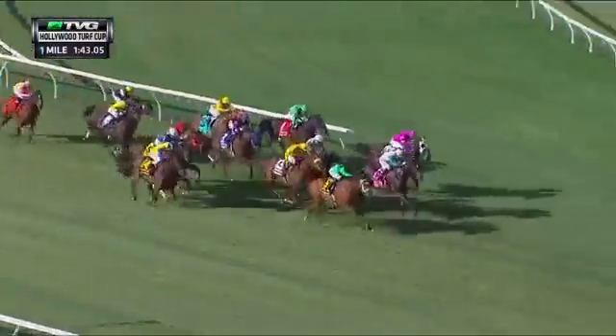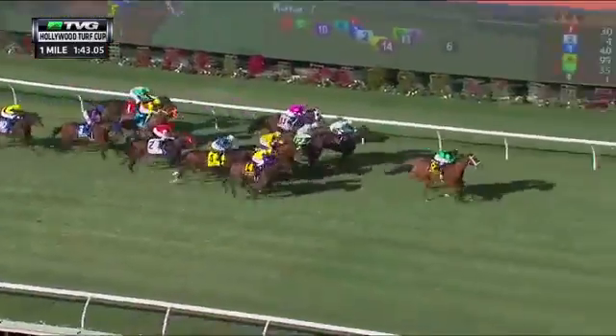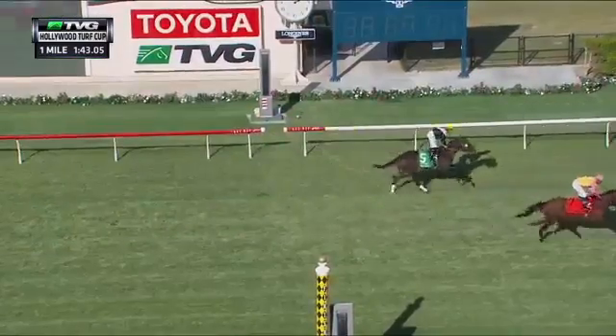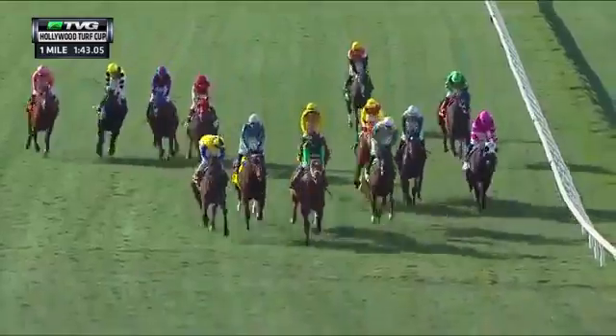The Pizza Man coming like an express train, strikes the front with 16 to go. And a scintillating performance from the Pizza Man — he wins stylishly. Big John B. from last to second. Power Foot was third, and probably Power Ped got fourth.